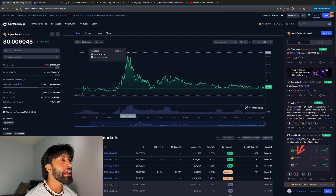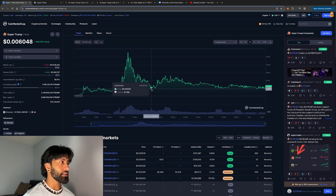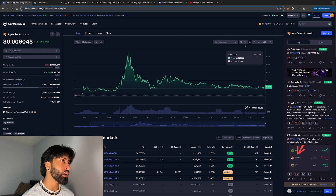It was up to about $0.02 and it's down to $0.006. So if we were to get back to those levels, we're looking at almost a 4x from current prices. It looks like the price is bottoming out and consolidating, as you can see here. One of these lows was tested several times and looks like it's holding up pretty well.